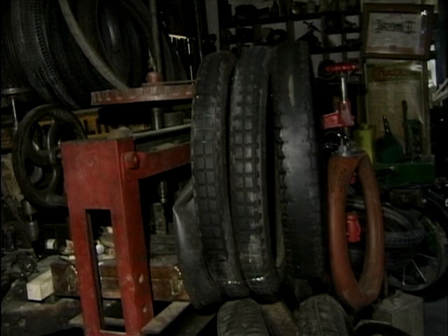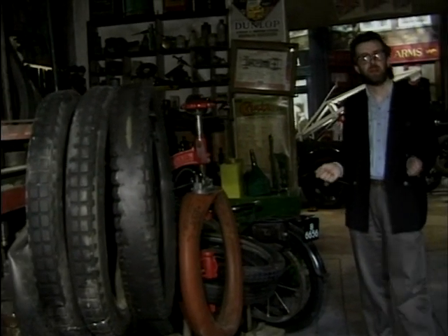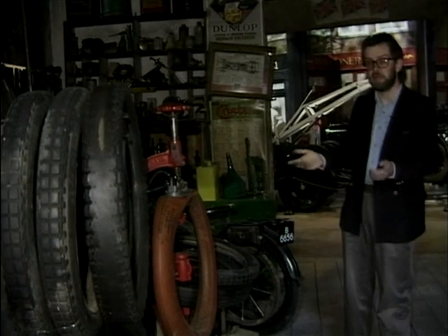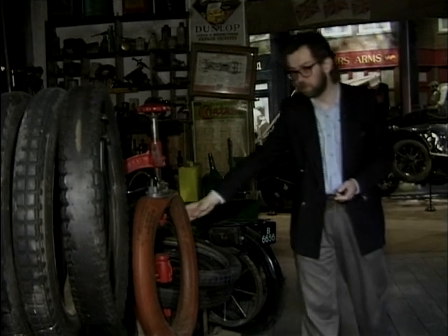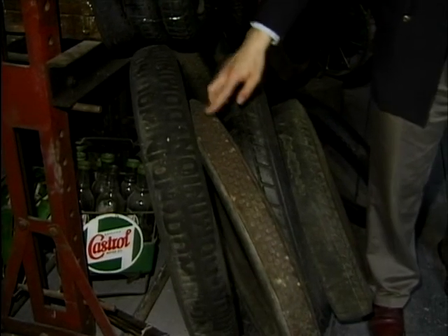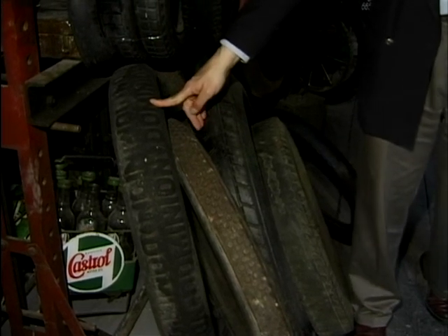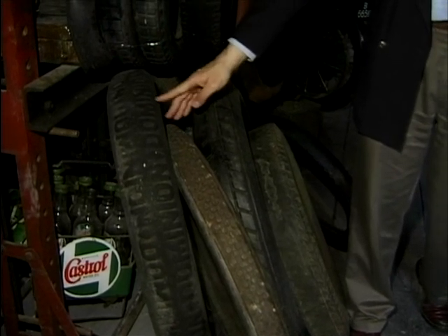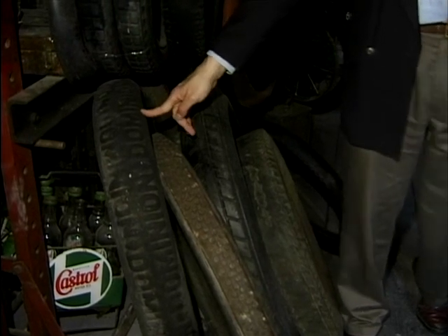Before the war there were no such things as quick-fit tyre bays or exhaust specialists. Your local garage would do everything, and here we see a good example. We've already looked at the blacksmith, and here we have tyre vulcanisation — repairing of tyres — and even selling new ones occasionally. If you look at some of these tyres, these really are early tyres with metal studs and all sorts of weird tread patterns, anything just to try and get grip. By the 1930s you wouldn't see many of these tyres — these are obviously very old stock.